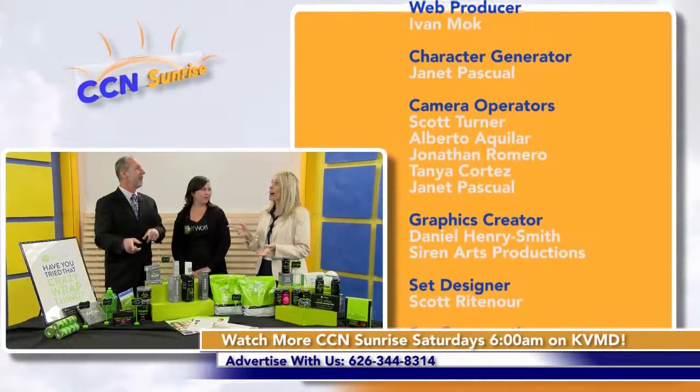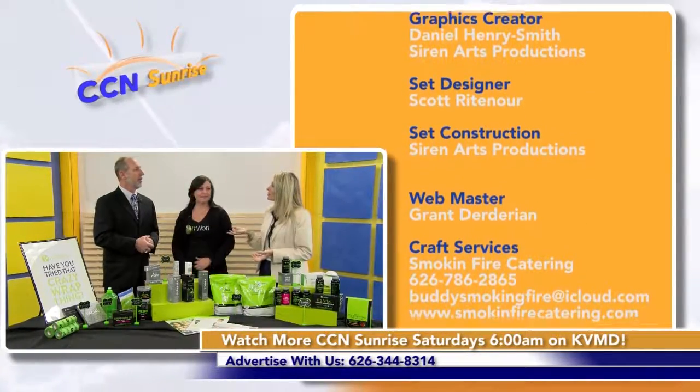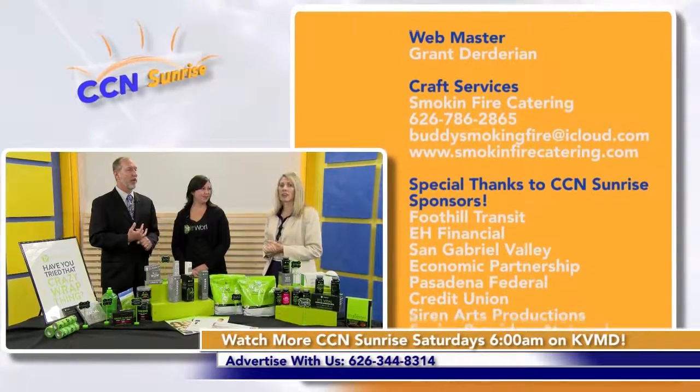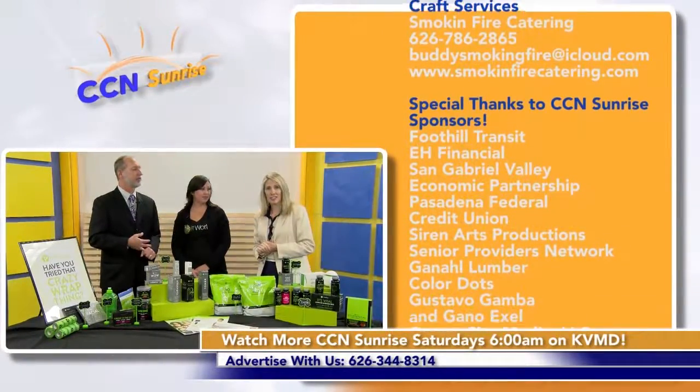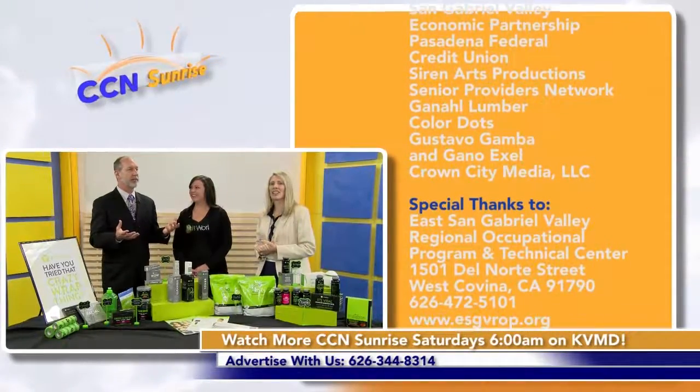The broadcast schedule is Sundays at five and Saturdays at six. We also have some great sponsors for our program who have been supporting us: E.H. Financial, Color Dots, and Smile Agency. We love all these sponsors — can't do it without you guys. Thanks for joining us.